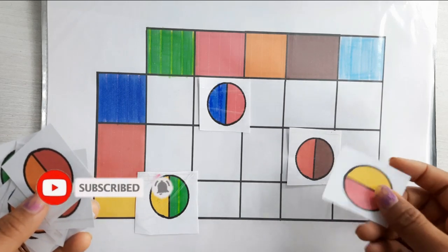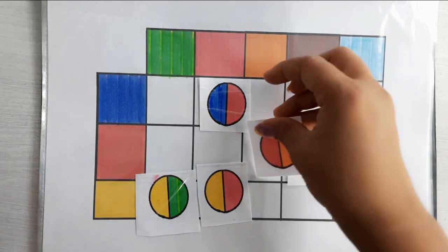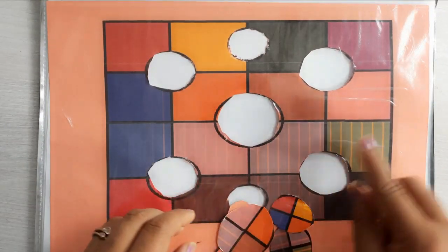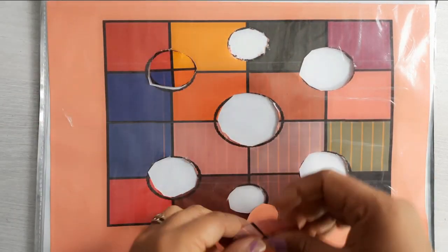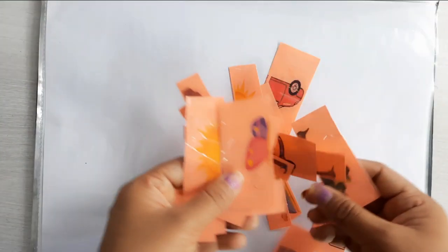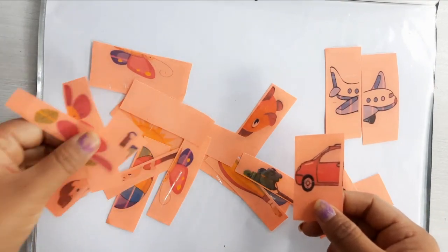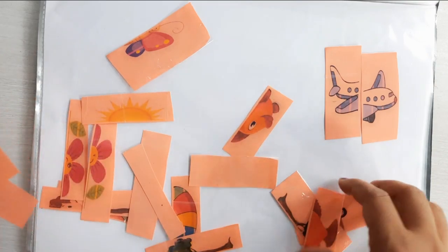It requires so much concentration and focus. Here also, arrange the pieces in the missing places. This is a puzzle activity for your child where your child has to arrange the picture. Finding and placing the picture pieces also requires lots of concentration and focus.